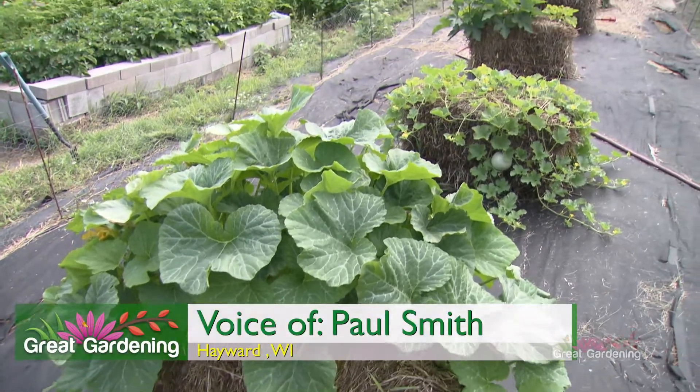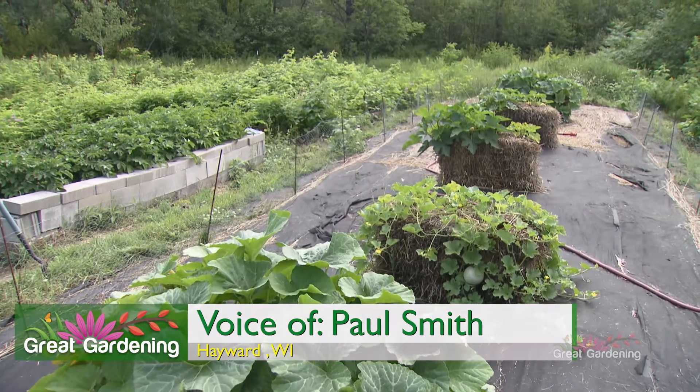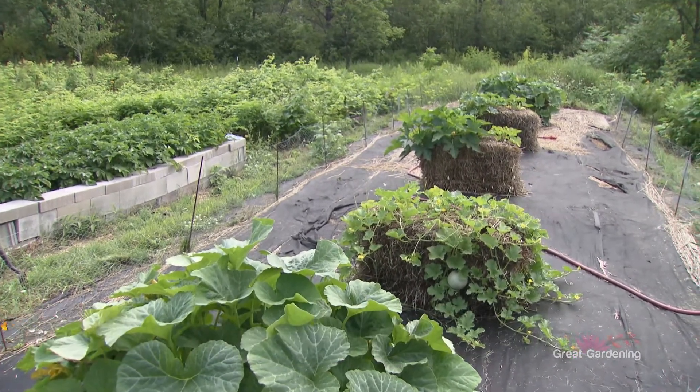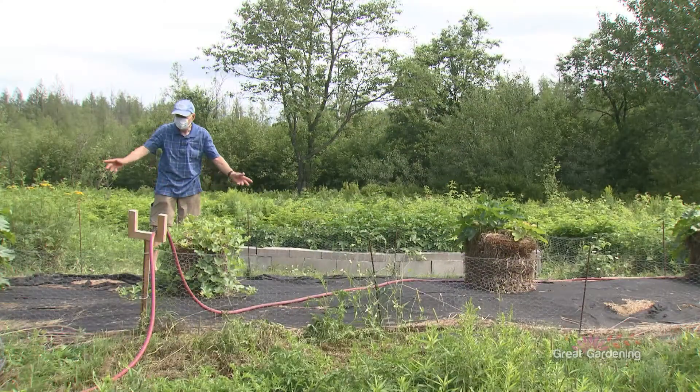These are winter squash. This is butternut. We also have acorn squash, Lakota squash, and delicata squash. It has a little space here for the vines to run over.